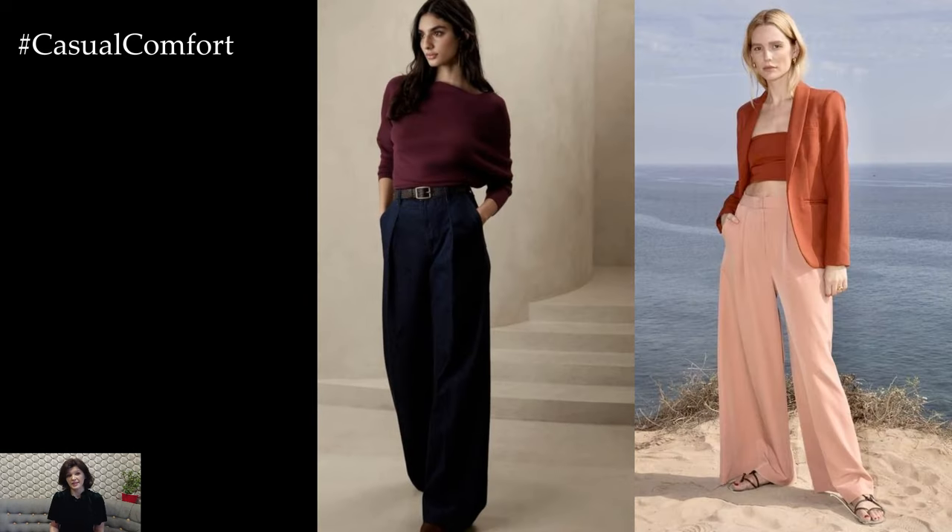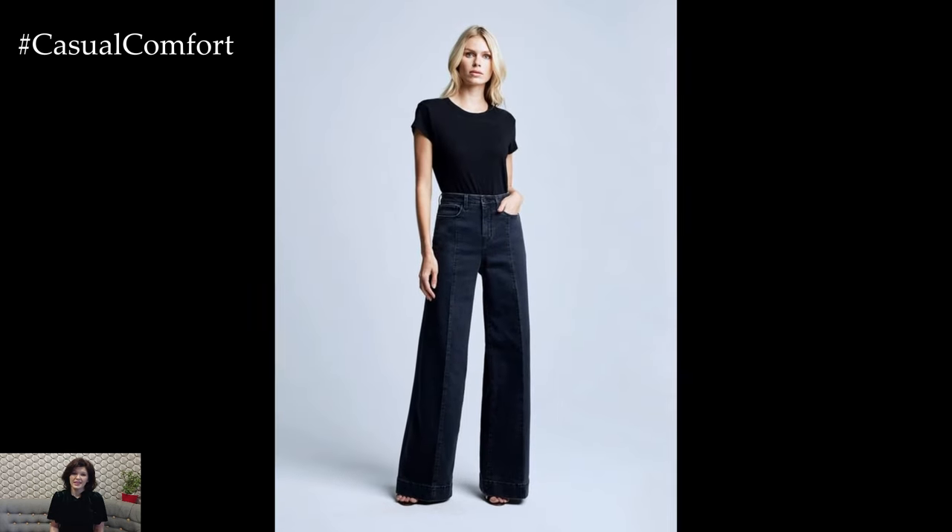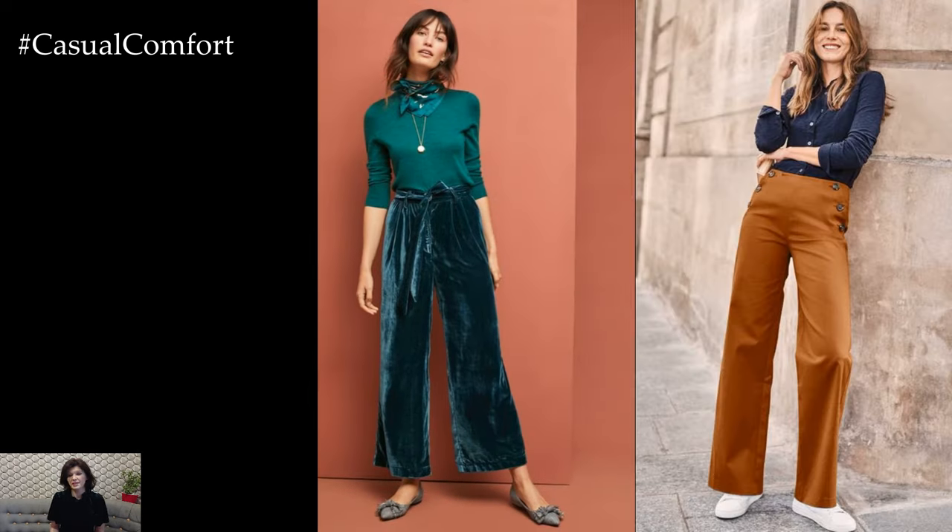One of the key advantages of wearing pants in spring is the wide range of styles and materials available, making it easy to find the perfect pair for any occasion. From lightweight linen trousers to cropped wide-leg pants and classic denim jeans, there's a pant style to suit every taste and preference.